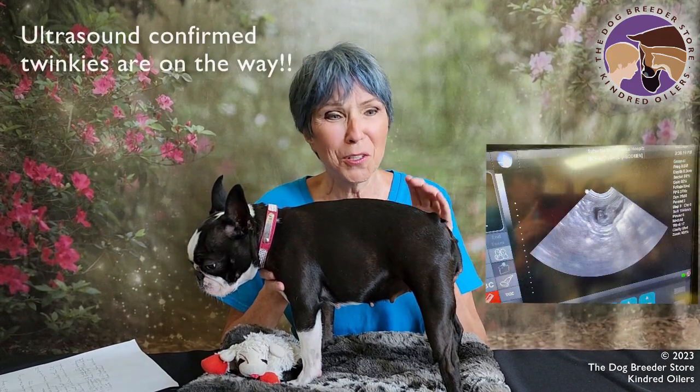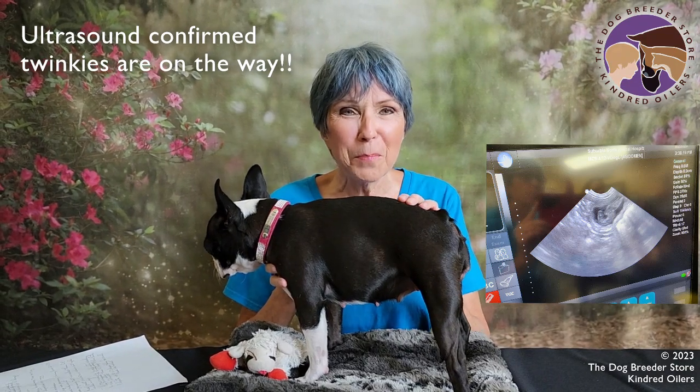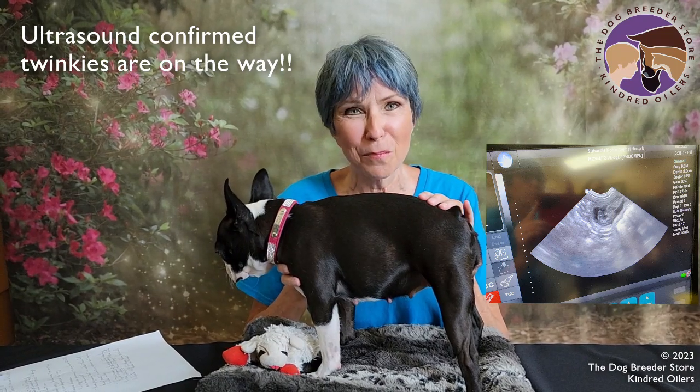So we are expecting puppies here, and we know that because of the pregnancy test and because of all the signs I just gave to you. Good luck with your puppies and make sure to look for more videos and educational articles at the Dog Breeder Store.